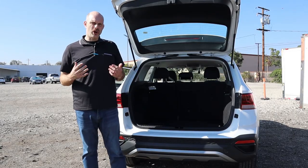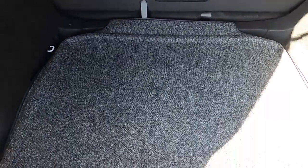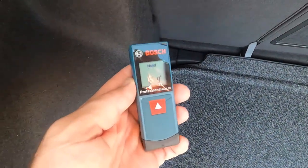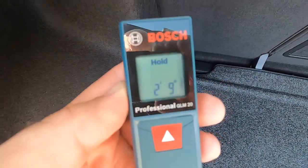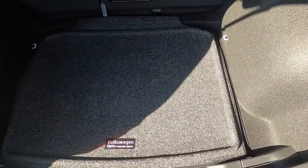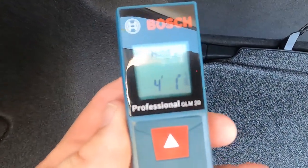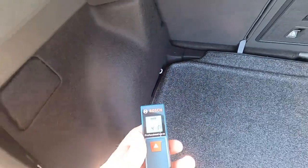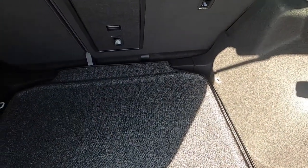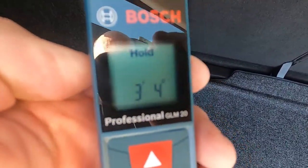Now we're going to measure out the cargo space in the Volkswagen Taos. The length from the bottom of the back seat to the back of the cargo area is 2 feet 9 inches. The width of the cargo area at its widest point is 4 feet 1 inch, and at its narrowest point in between the wheel wells, 3 feet 4 inches.